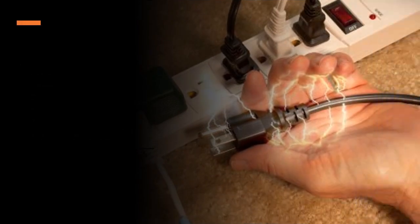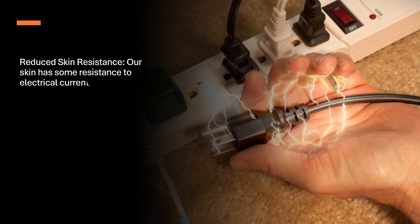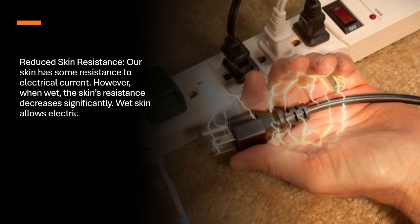Reduced skin resistance. Our skin has some resistance to electrical current. However, when wet, the skin's resistance decreases significantly. Wet skin allows electricity to penetrate more easily, increasing the risk of shock.